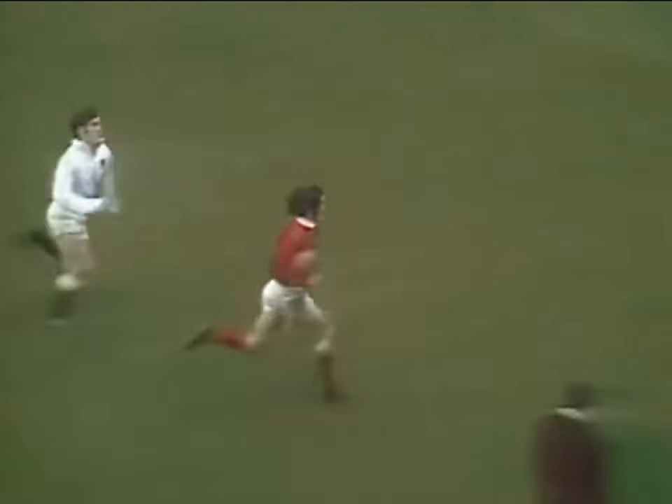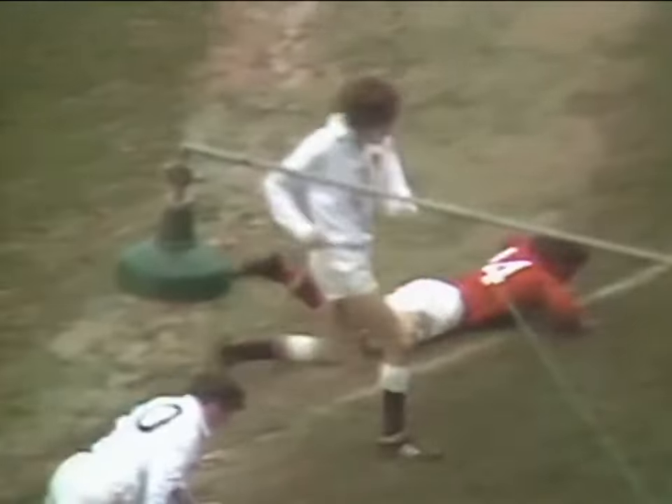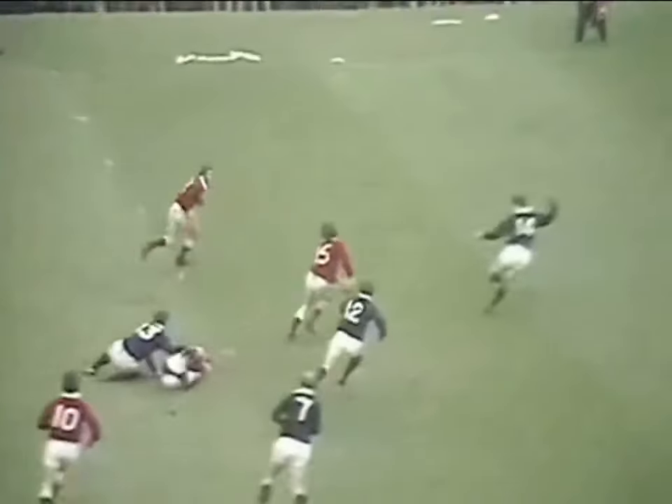There's a great chance here for Gerald Davies. I think he's going to make it. John Dawes.